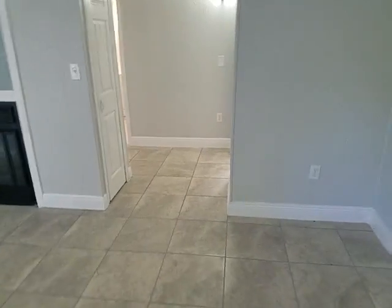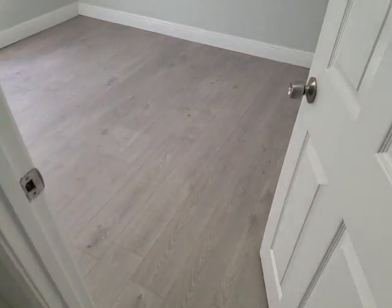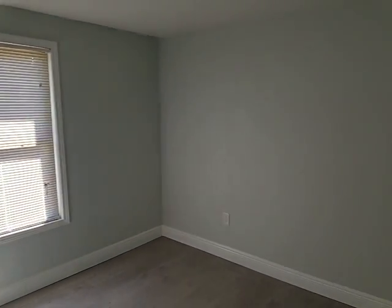We'll go ahead and take a look at the two bedrooms off to the side. We have bedroom number one with laminate flooring, and we have bedroom number two — same thing, laminate flooring.